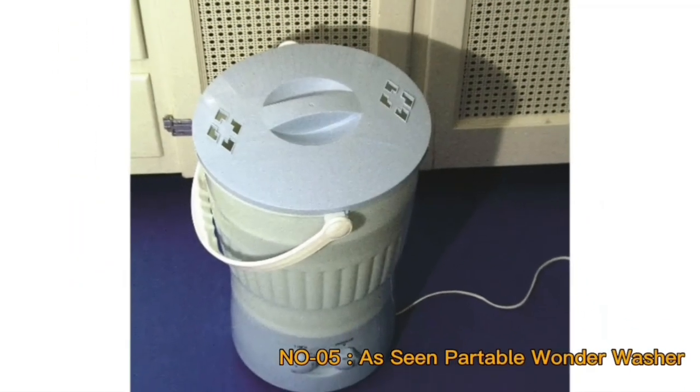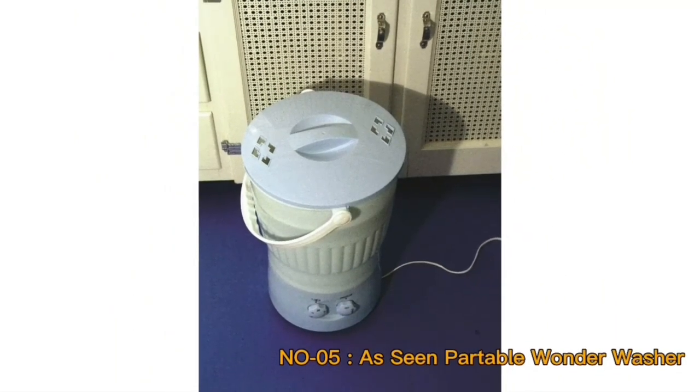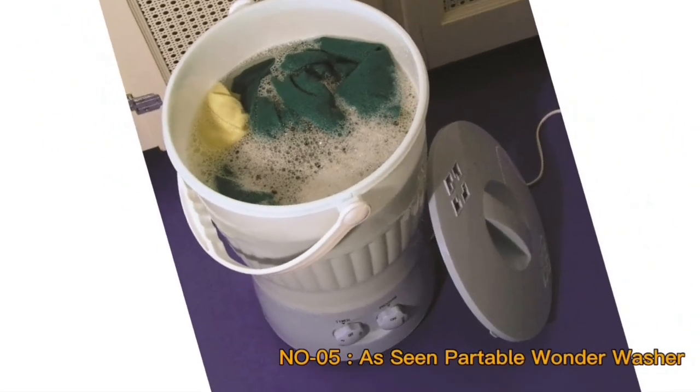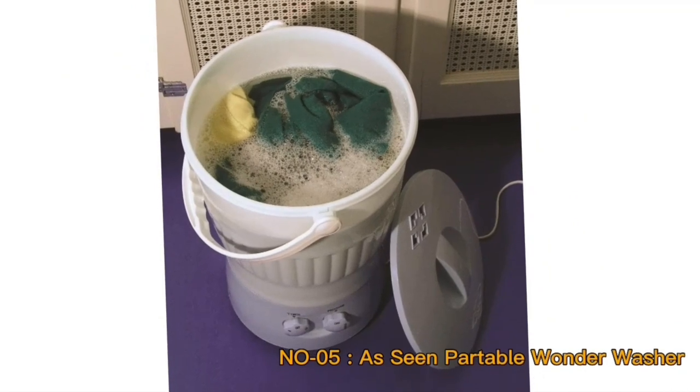The Portable Wonder Washer's compact design belies its powerful performance. This diminutive appliance delivers a surprising punch, effectively cleaning smaller loads of laundry. Its size makes it an attractive option for those with limited space, including apartment dwellers and those on-the-go.